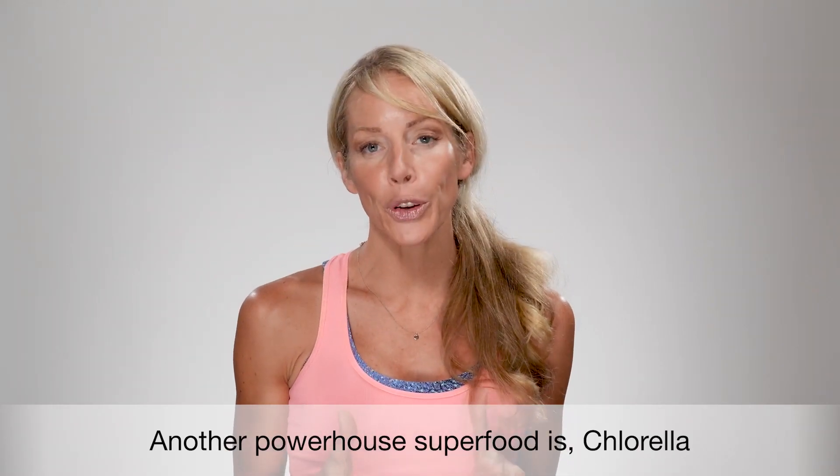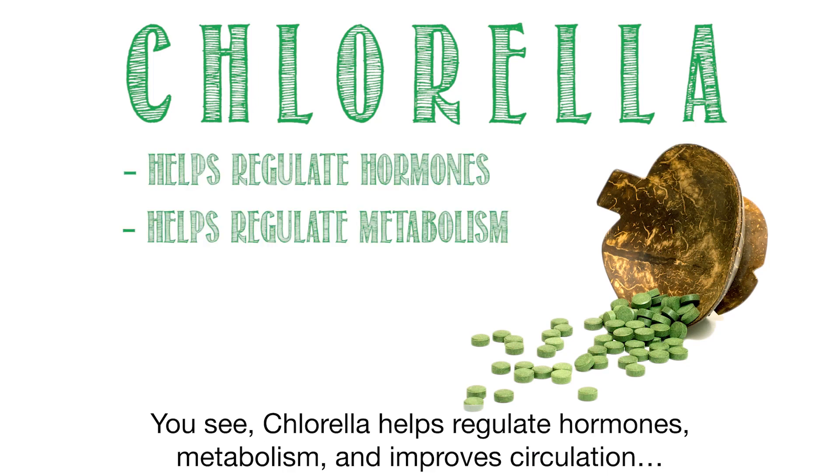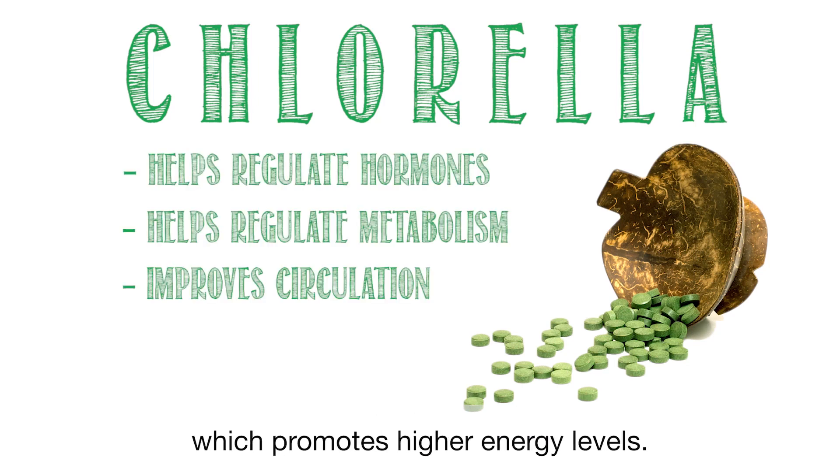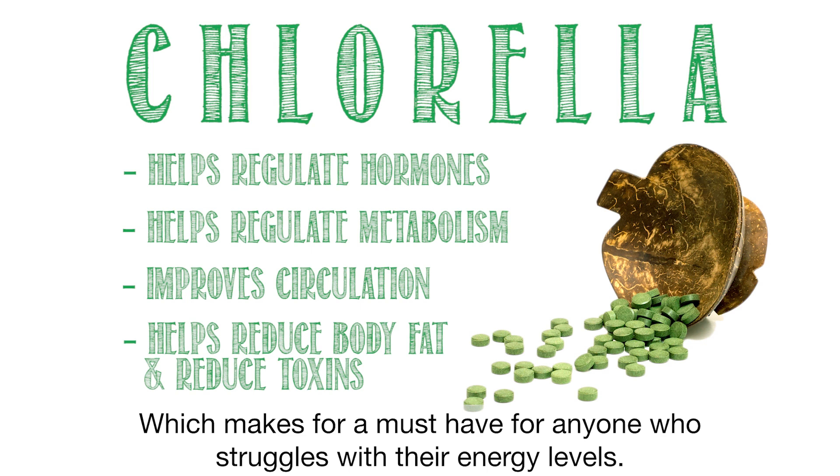Another powerhouse superfood is chlorella. Chlorella helps regulate hormones, metabolism, and improves circulation, which promotes higher energy levels. It also helps reduce fat and removes stored toxins, which makes it a must-have for anyone who struggles with their energy levels.